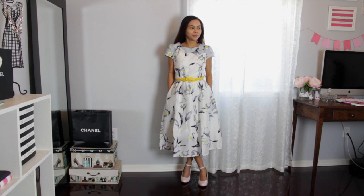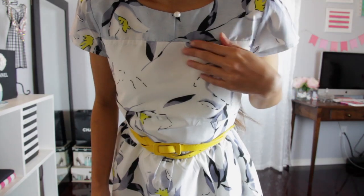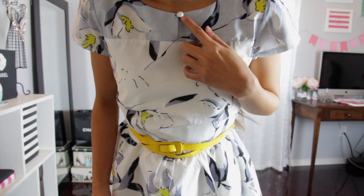The second dress is my favorite. I absolutely love the pattern and the color — it's white with beautiful grayish prints all over it. It is also well made; the material is really nice, light, and flowy. The sleeves are a little too big but I can easily fix that. It also has pockets on both sides, which is a really nice feature.